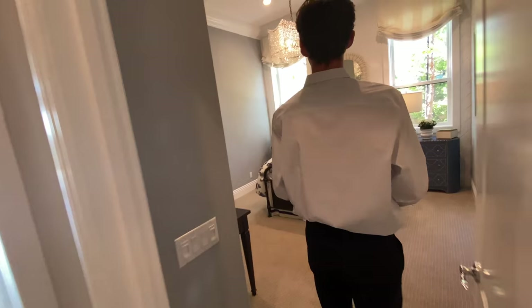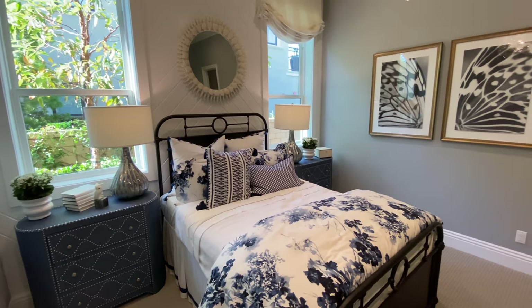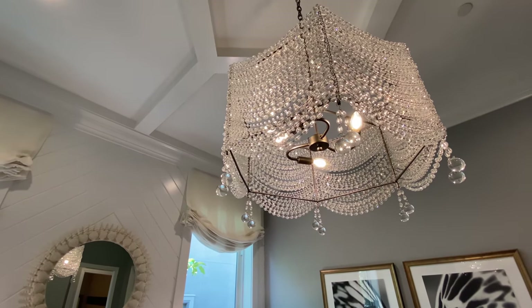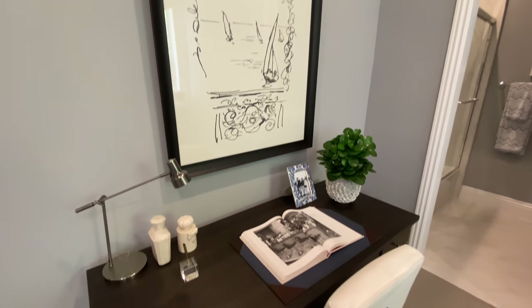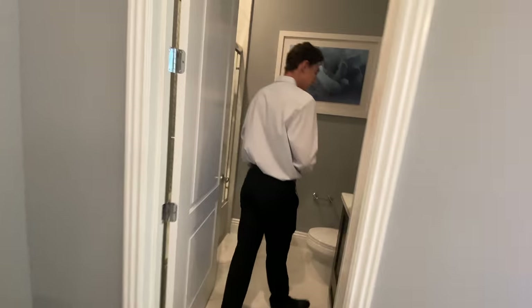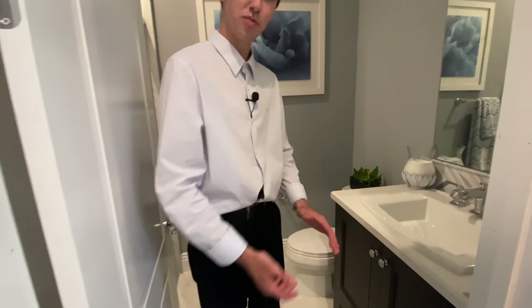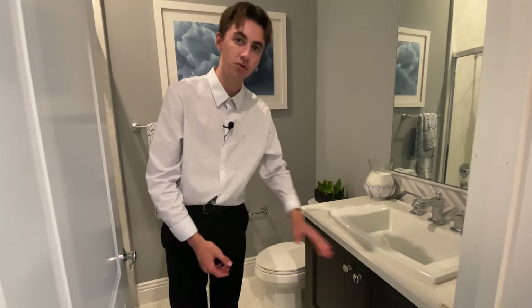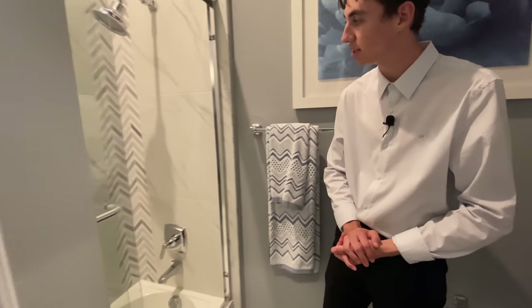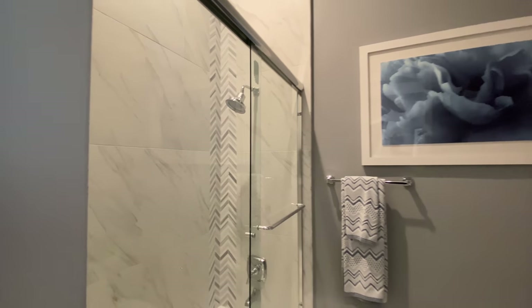Now let's check out the third bedroom of this property. Upon entering, we notice some more decorative staging and a chambered ceiling right above. There's also a designated desk area. The ensuite bathroom features custom wooden cabinetry upon the stone countertop, and inside we have a glass-enclosed shower-bathtub combination — the first one we've seen in this property — with more of the marble-enclosed features seen in the other bathrooms. Super beautiful, really adding to the decorative look of this entire room.